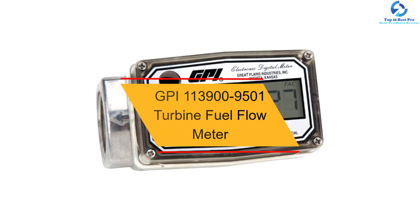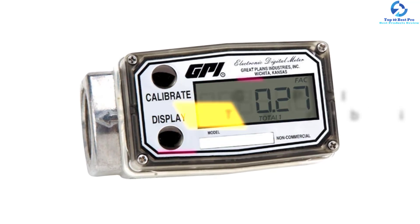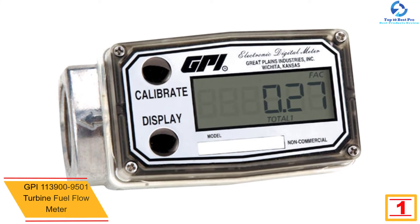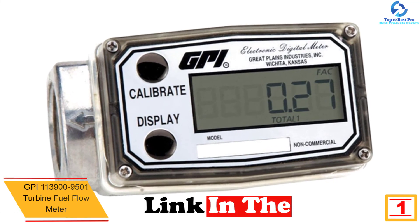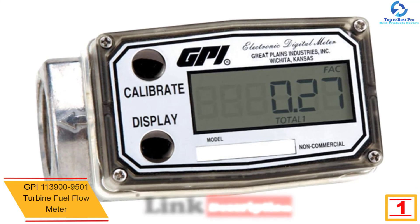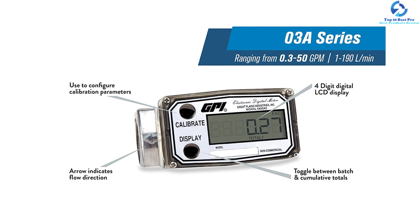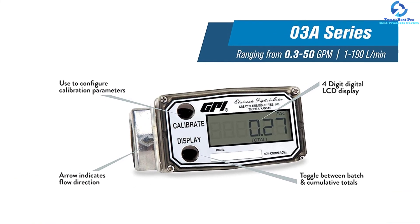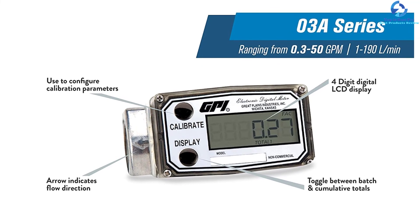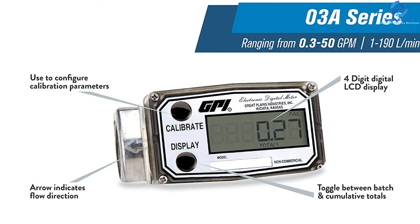And finally, at number 1, we have the GPI 113-900-9501 turbine fuel flow meter. This turbine flow meter from GPI has all the features you would like to see. One standout feature is its uncompromising safety, evidenced by the FM and UL certifications it comes with, giving you peace of mind and protection from accidental explosions.